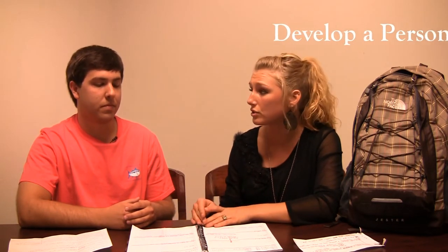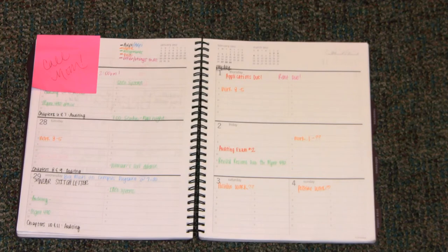What if I want to do an extracurricular activity like a fraternity — how do I manage that with schoolwork? You also need a personal schedule for the week. Make sure you pencil in study times for your classes along with the different events you want to do. Blue is my sorority, orange is my work, and pink is anything else. As long as I have it written down, I can make sure I stay on schedule.